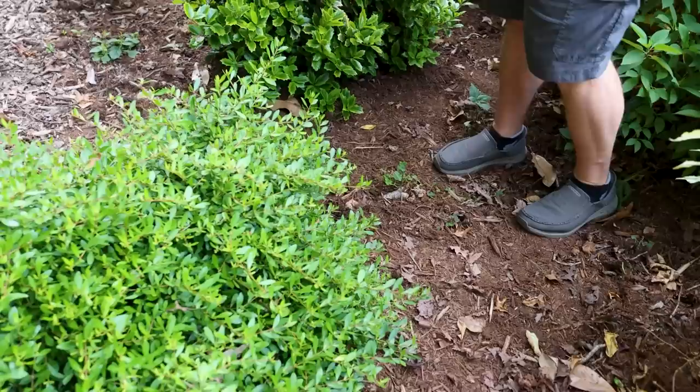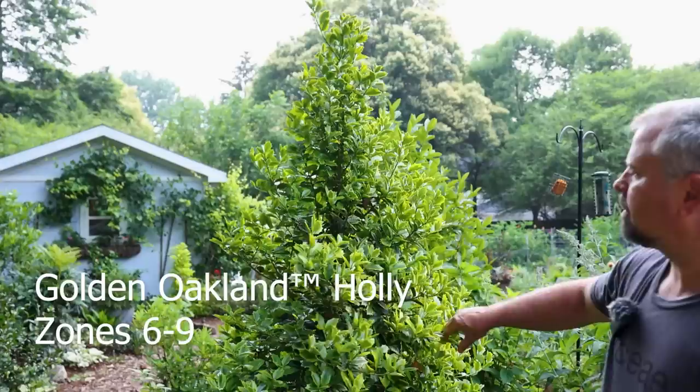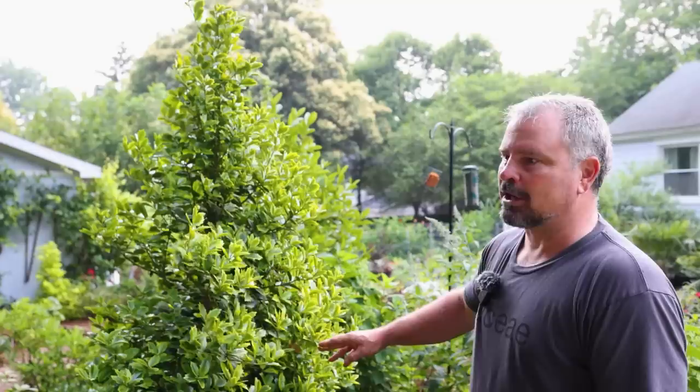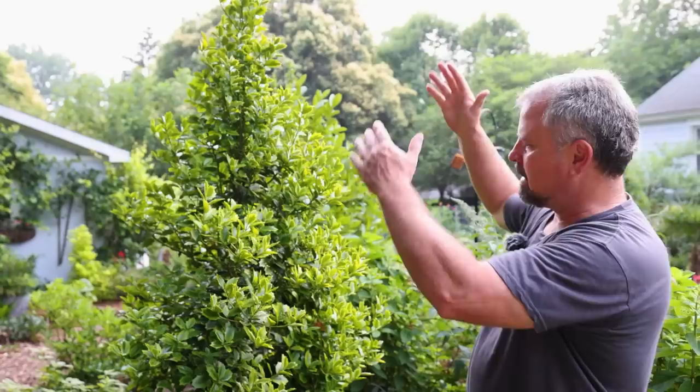The holly next to me is called Golden Oakland holly - it's an upright, narrow-growing cultivar. Fruits heavily. We're back here on a shade line, and this is one that you'd think you'd need to grow in full sun to keep it full. I really haven't had to do any shearing on it. I thought initially I was going to, because it was a little thin when it was about this tall, but it's actually filled in perfectly without any actual pruning. I want to keep this central leader and just keep it going upright. I'll probably shear a little bit of the width out of it at some point, but look how perfect it looks back here.